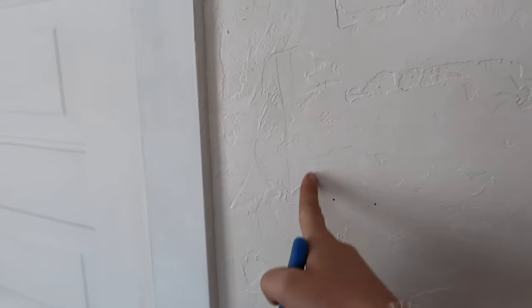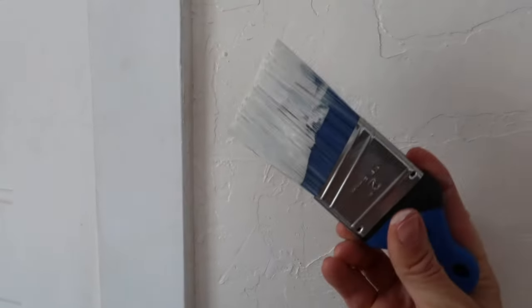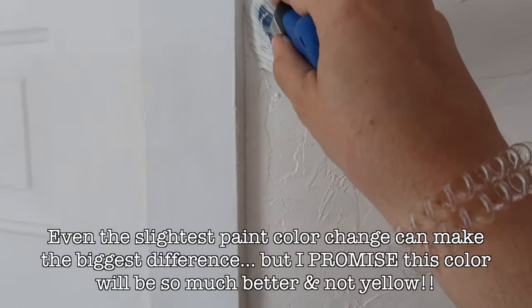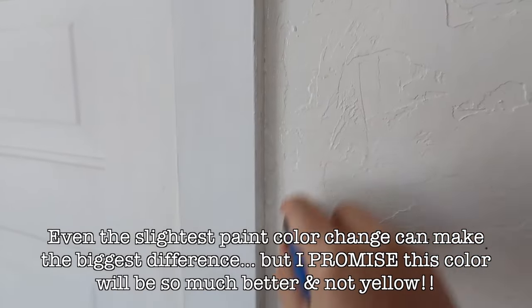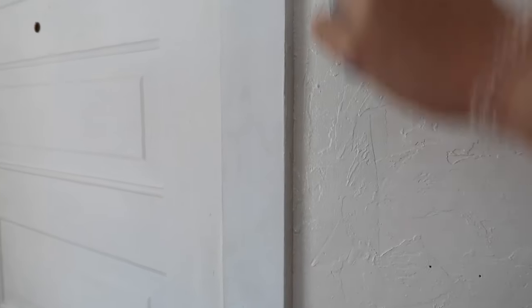You probably can't tell on camera, but this existing paint color is pretty yellow. Here's the white trim and here's our new color. It's not going to look like much of a difference on camera, but trust me it'll look way better in person — not as dingy, just more neutral. To you guys it might look like we're doing the same color.